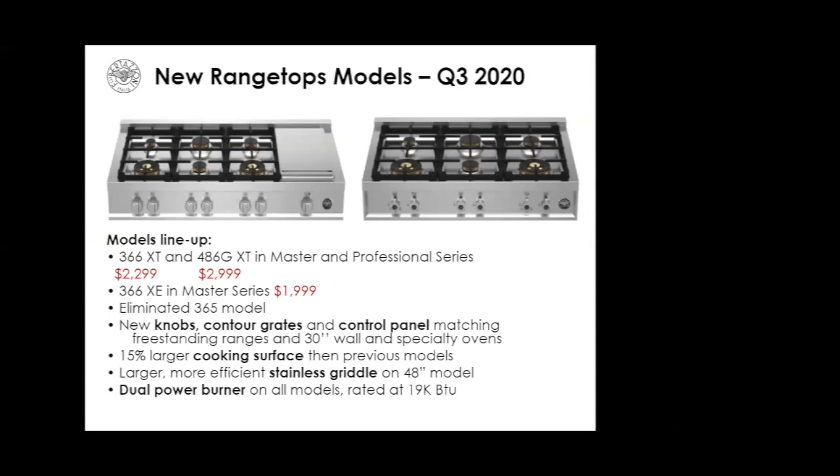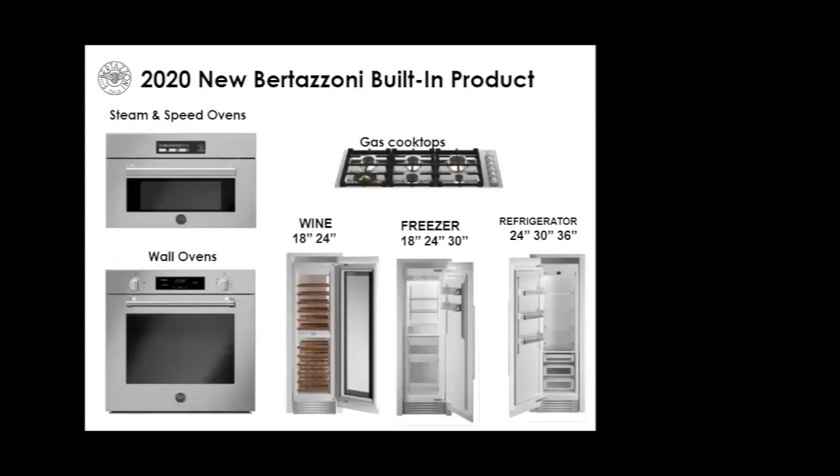A quick overview of 2020 new Bertazzoni built-in products on the way: we're going to upgrade our steam and speed ovens, eliminate knobs and improve controls, upgrade wall ovens — with Master Series now getting the same metal knobs as the ranges — upgrade cooktops, and also bring in column refrigerator, freezer, and wine units to help move up the package price on bundles.